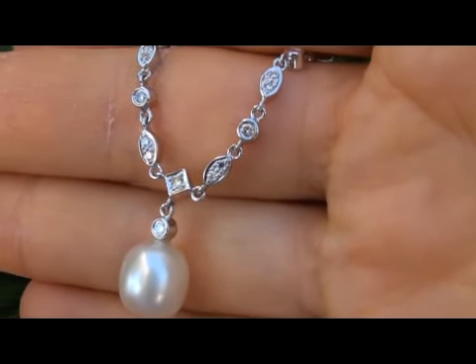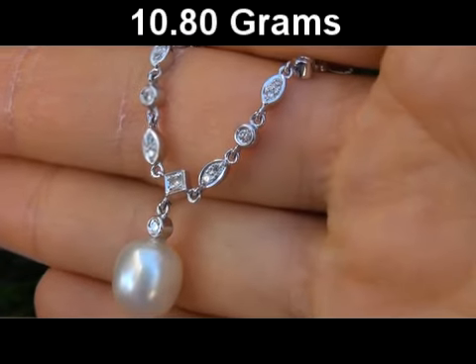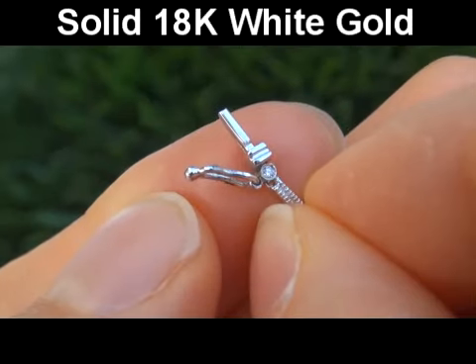The total item weight is a heavy, strong and sturdy 10.8 grams in solid 18 karat white gold.